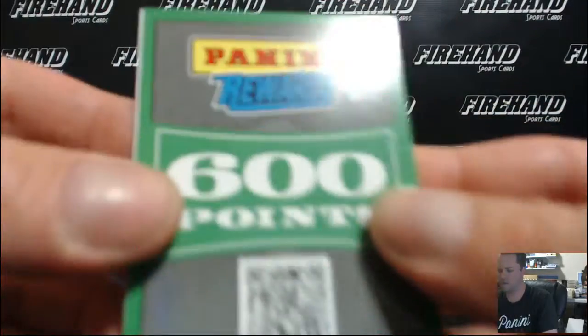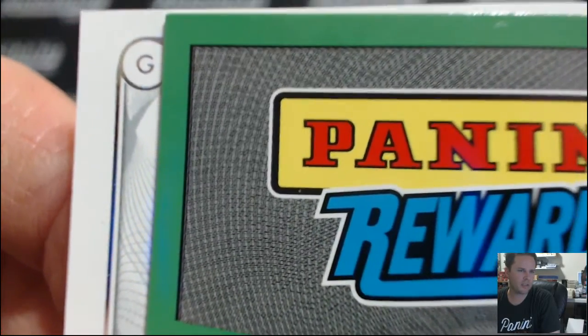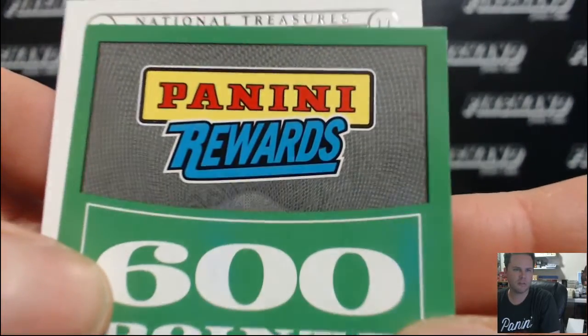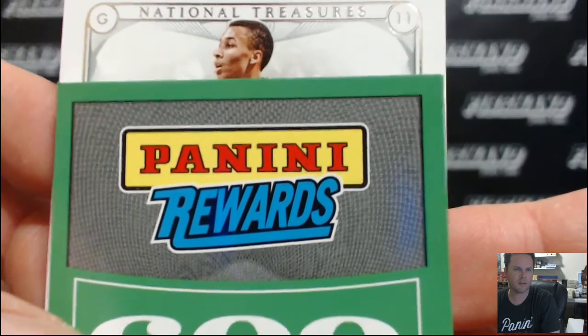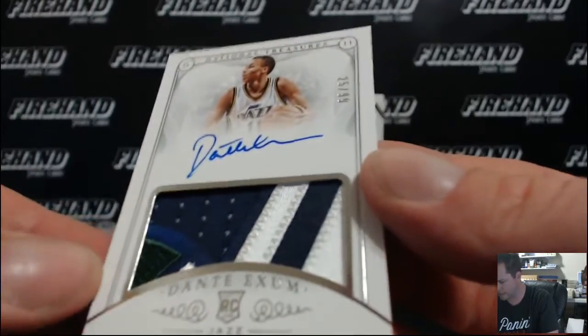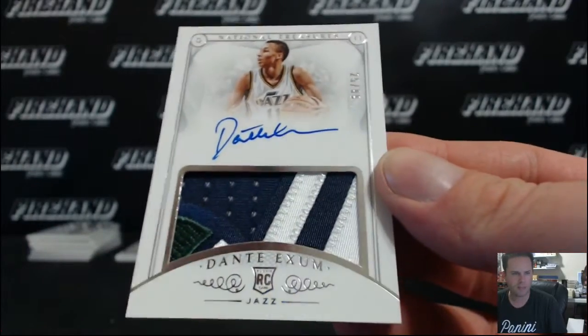And the RPA — what do you guys want to see? What position does he play? He plays the position of guard. He is a guard. Andrew Wiggins is not a guard. He wears number 11. That's Exum right there — for the Utah Jazz. Dante Exum, 25 out of 99, going to Vinny Vegas.